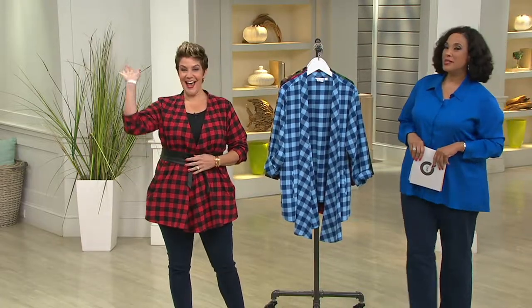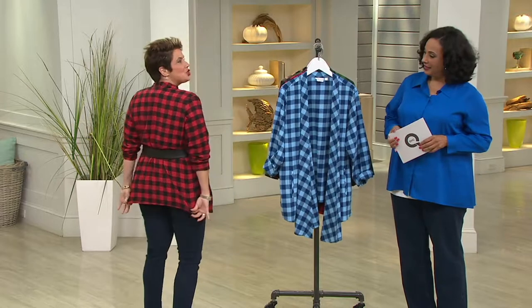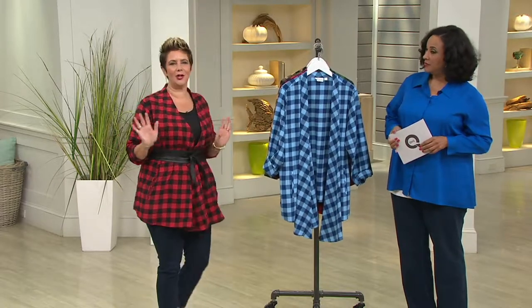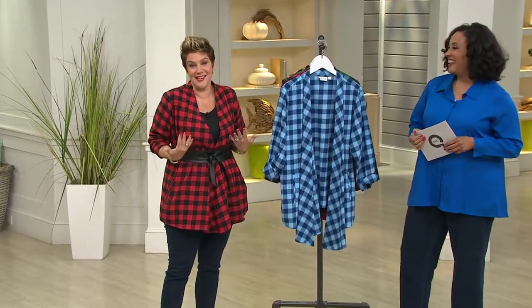Bitsy Jennings is joining me once again — she's part of the Joan Rivers team — and I love that you belted yours. This is a departure for me; I don't wear belts typically, but I wanted to show you a different way to wear this that really changes up the entire look. It makes it a little peplum, a little bit more girly. I love the lumberjack chic because that's really what this is.